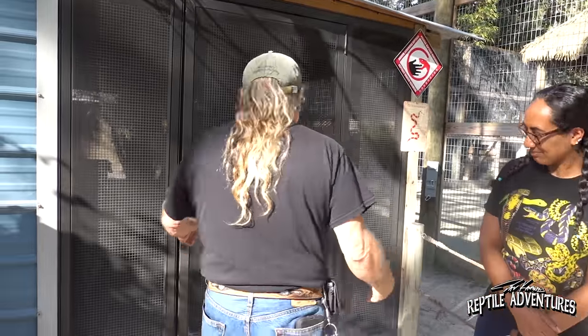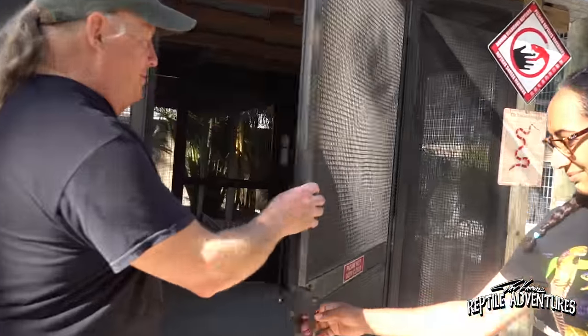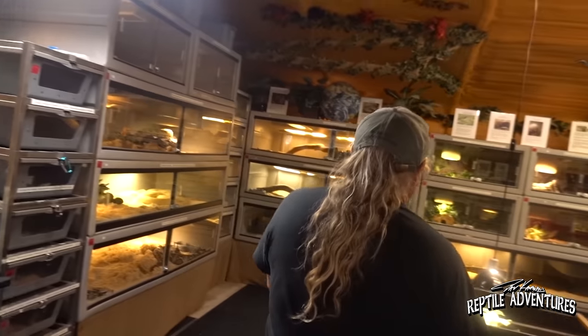When you're handling those snakes for 40-something years, every now and then something's going to happen — it's going to happen. All right, so look, here's the snake.